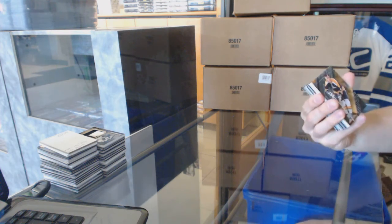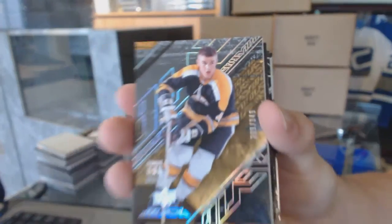All right, we start with a base card number to 349, Bobby Orr.